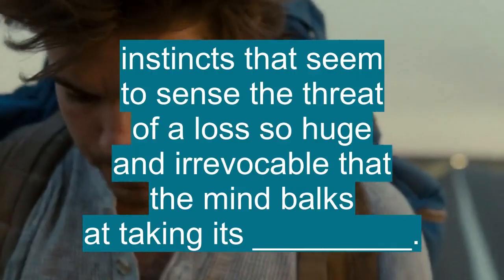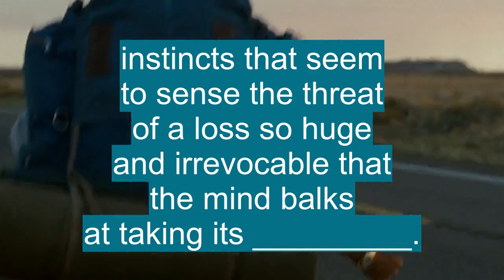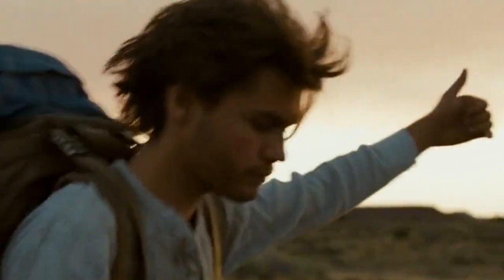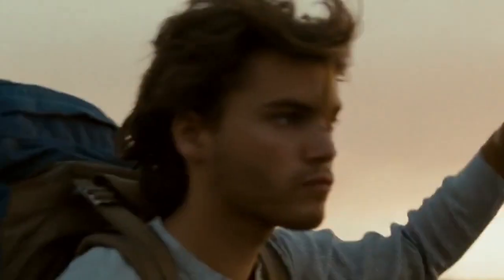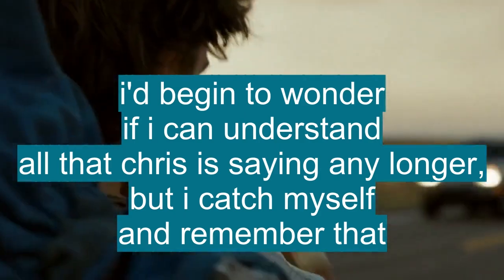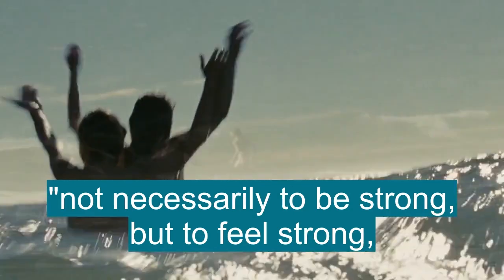Instincts that seem to sense the threat of a loss so huge and irrevocable that the mind balks at taking its measure. I begin to wonder if I can understand all that Chris is saying any longer. If not necessarily to be strong, but to feel strong.